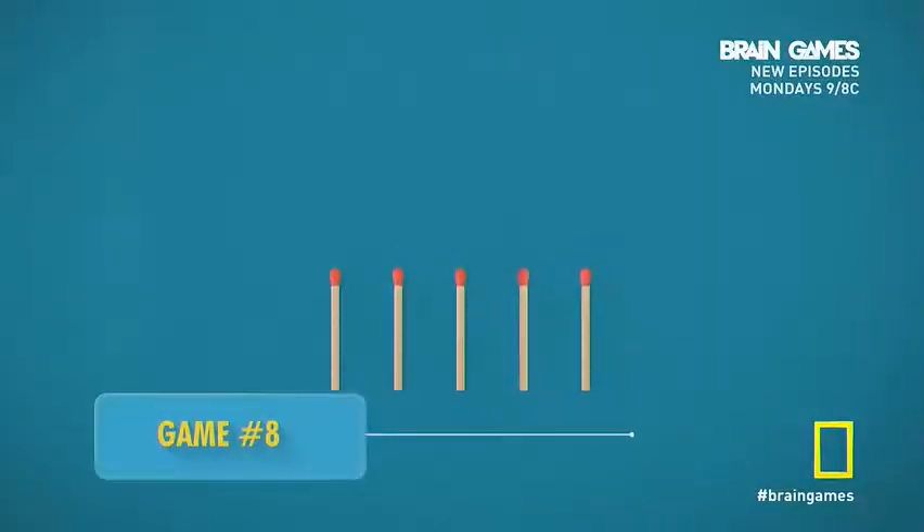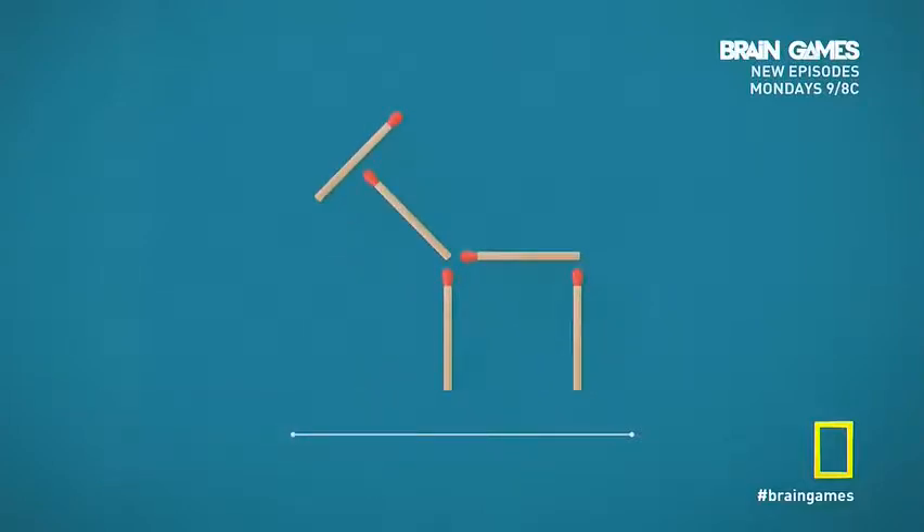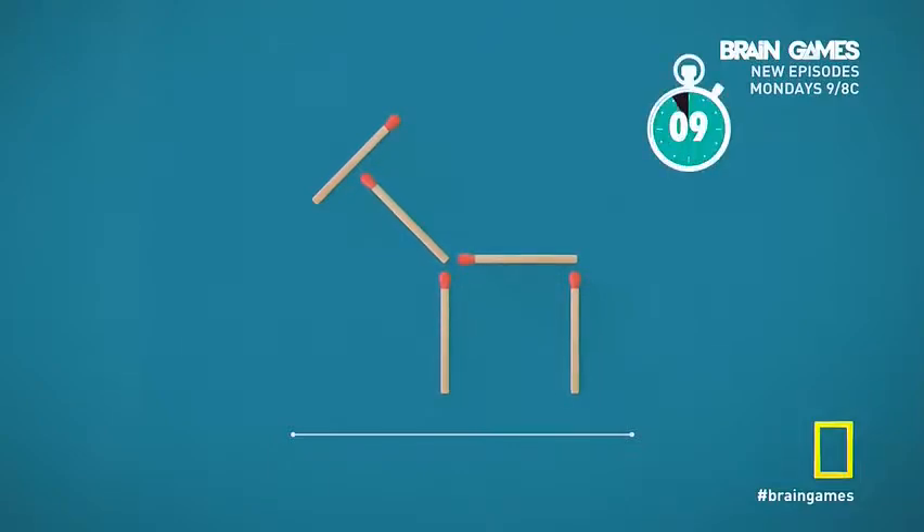Here are five matches. We're going to make a little goat out of them. See it? Here's the head, the neck, and here are the two legs. Moving only one matchstick, can you make another goat that faces a different direction? There's no trick to this — you just have to move one matchstick. You have 10 seconds. Here's a clue: sometimes you need to look at a problem from another angle.